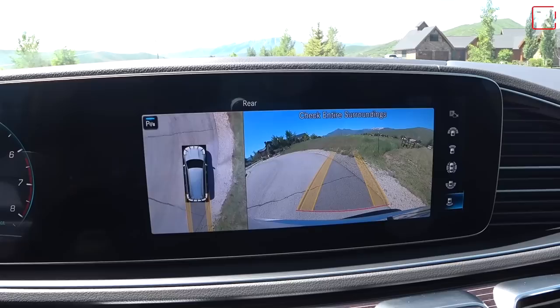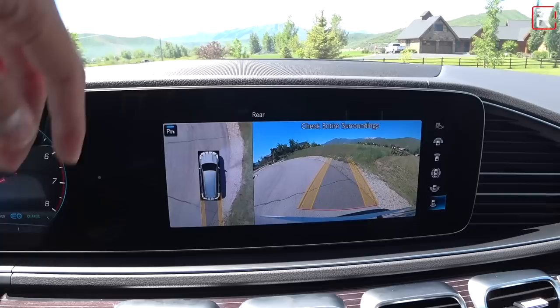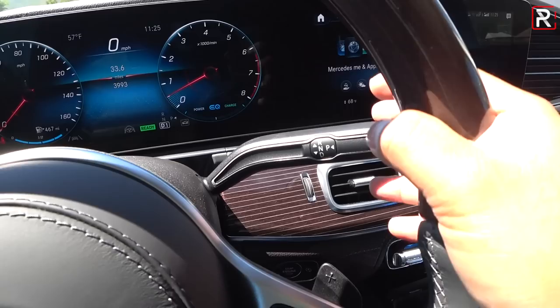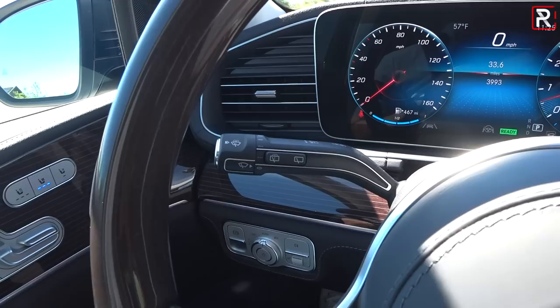Putting the vehicle into reverse reveals one of the best cameras in the business — a 360-degree camera with beautiful, crystal-clear graphics. It'll even parallel park itself for you. The drive controller, just like all other Mercedes-Benz products, is on the steering wheel stalk — similar to Tesla, which kind of copied Mercedes. Pull all the way up for reverse, push the button for drive. It's got new Mercedes-style switch gear.